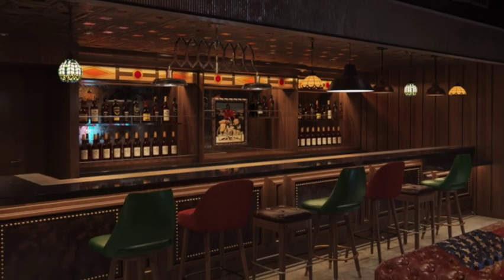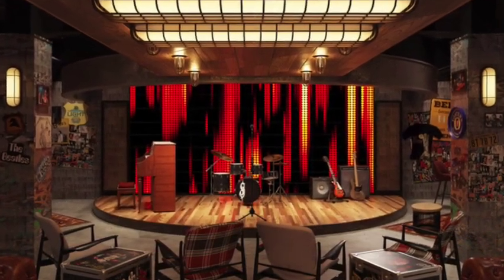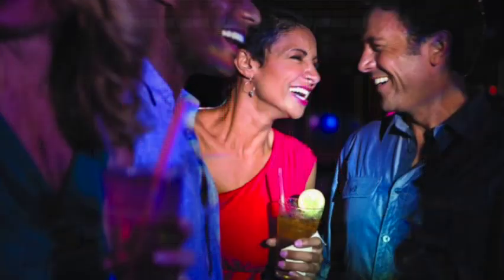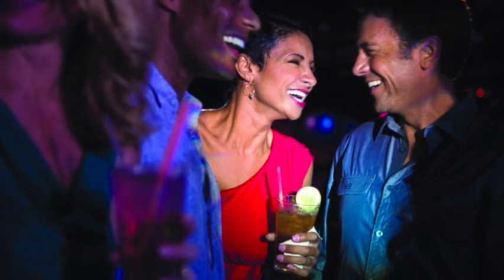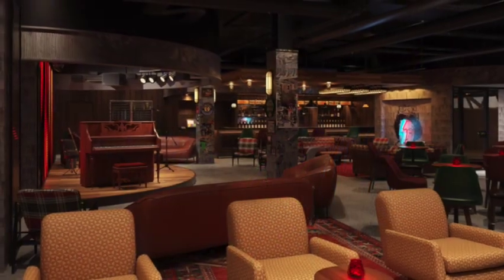There's also Sid Norman's Pourhouse, Norwegian Cruise Line's live rock band bar. A great spot to go sing along to your favorite rock hits, grab a cocktail, and have a great evening at Sid Norman's Pourhouse.